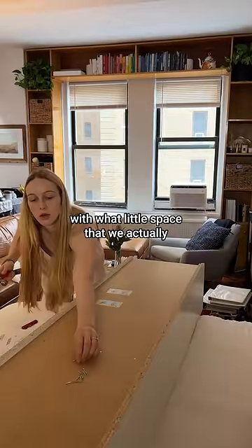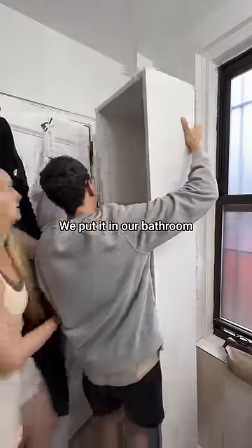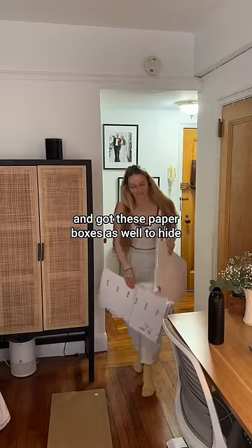We assembled the bookshelf ourselves with what little space we actually had on the ground. And voila! We put it in our bathroom and got these paper boxes as well to hide some of our clutter.